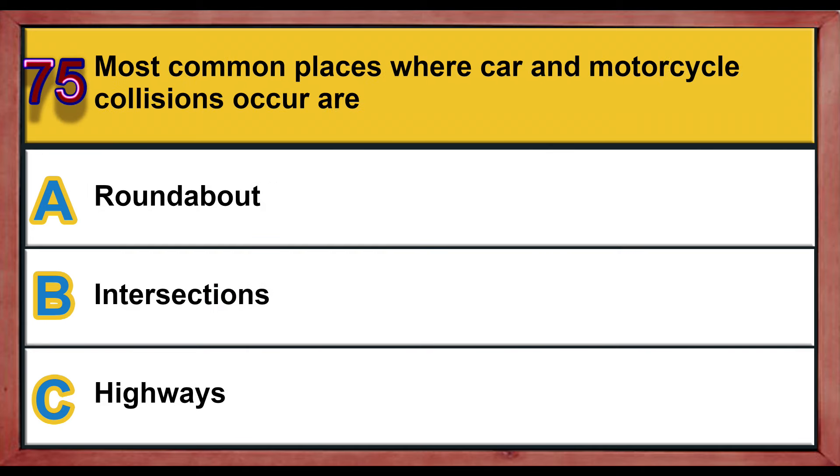Question number 75. The most common places where car and motorcycle collisions occur are: A) roundabouts, B) intersections, C) highways. Correct answer is B: intersections.